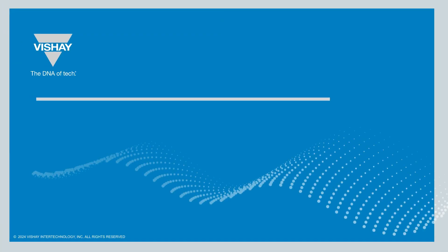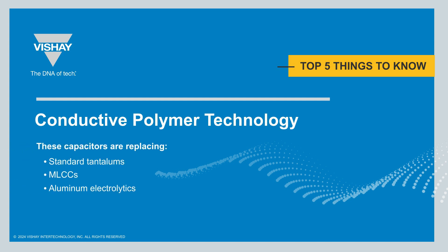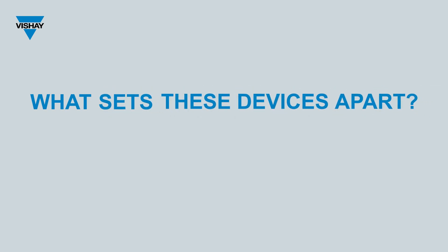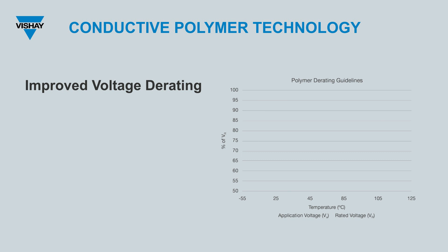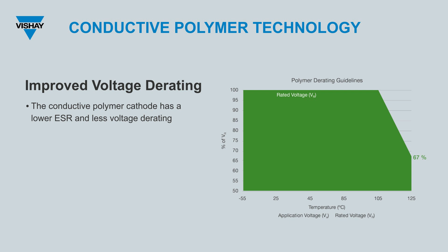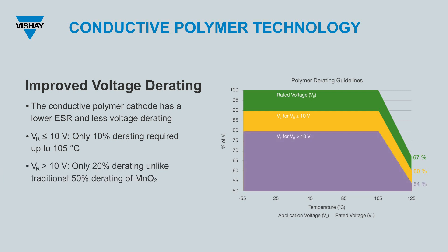We'll now take a step back into the realm of conductive polymer technology in general, highlighting the five things you should know — navigating the nuances and strengths of these capacitors that are replacing standard tantalums, MLCCs, and aluminum electrolytics, and defining future power designs. What truly sets these devices apart is the conductive polymer cathode. Compared to standard tantalum, otherwise known as MnO2, the conductive polymer cathode not only boasts a lower ESR, but also requires significantly less voltage derating. For devices rated at 10 volts or less, there's a mere 10% derating required up to 105°C. Devices with rated voltages greater than 10 volts only necessitate a 20% derating — a substantial improvement from the traditional 50% derating seen with MnO2 devices.